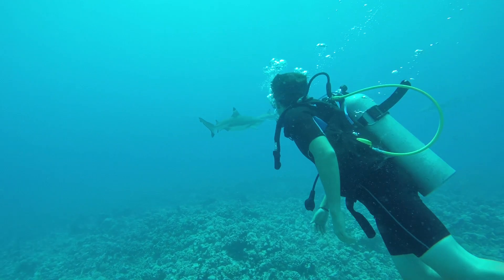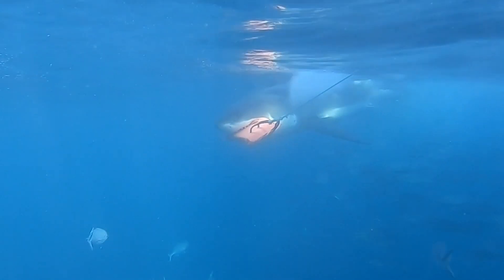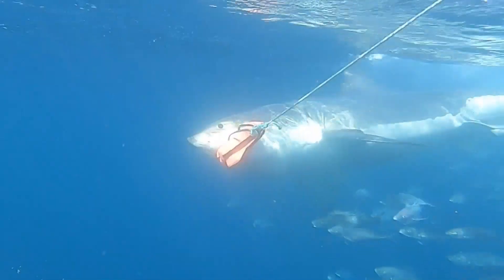From better understanding shark behaviour, to testing the efficacy of shark deterrents, and developing a new bite resistant wetsuit that would reduce injuries and save lives in the rare event of a shark bite.